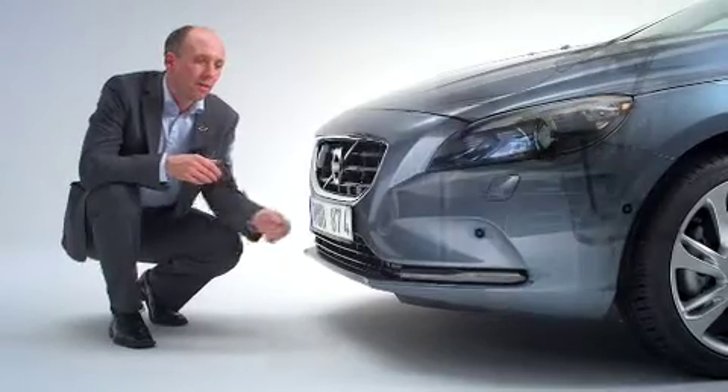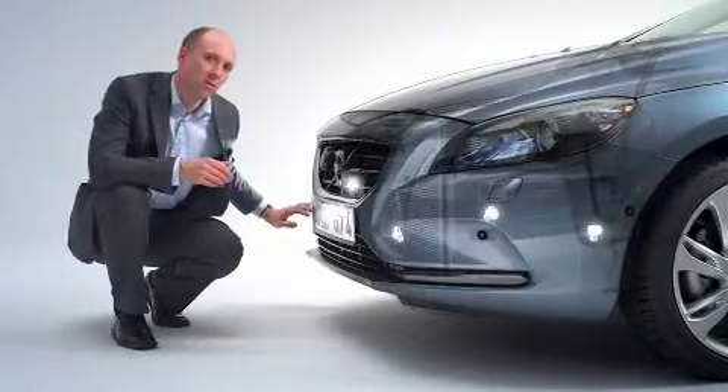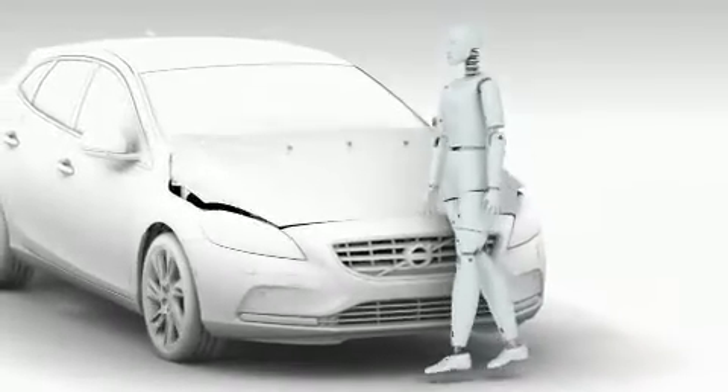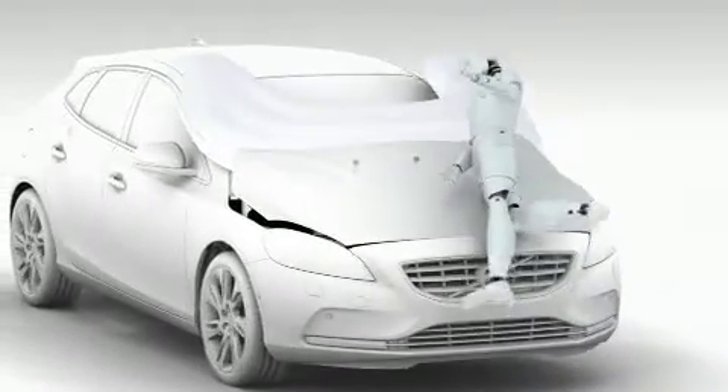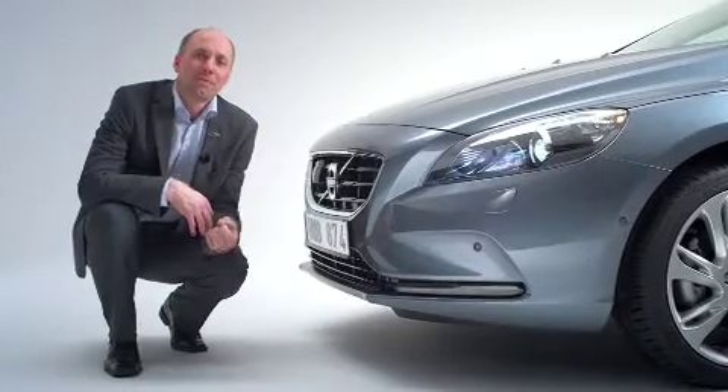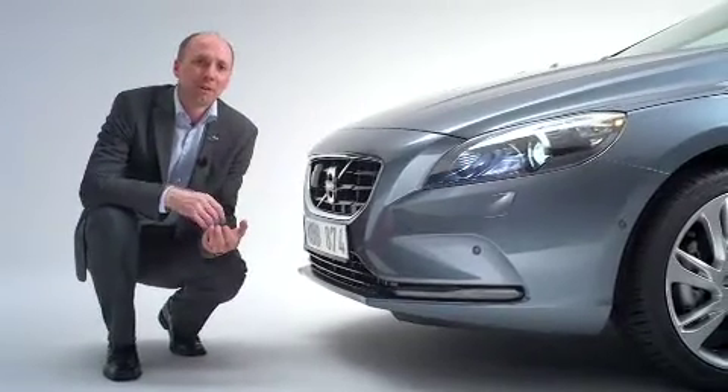To deploy the system, there are sensors along the bumper edge. These advanced sensors have been developed to recognize an impact with a human-like leg form. This is unique technology, tailor-made for the new Volvo V40.